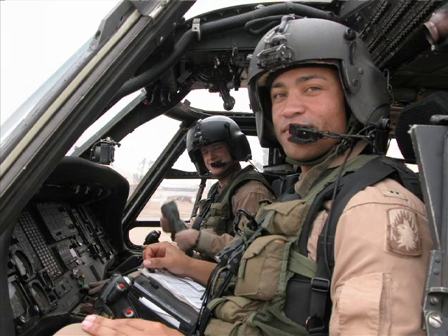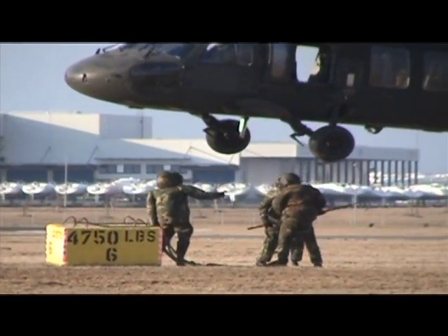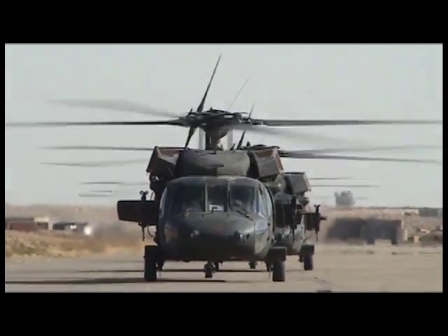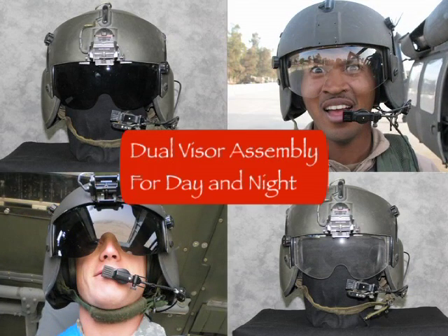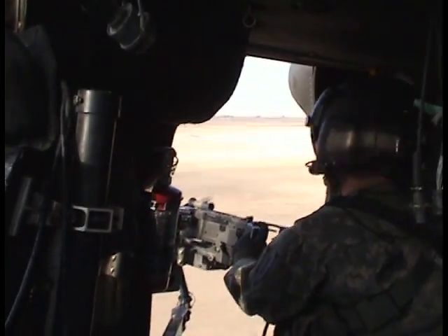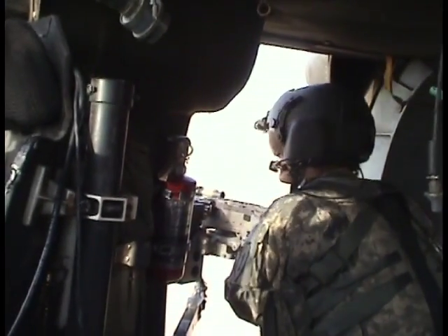The HGU-56P air crew integrated helmet system has been the mainstay of Army Aviation since its introduction in 1995. With several new innovative features not found on previous air crew helmets, the HGU-56P has proven to be a reliable and effective air crew helmet that provides better crash protection, greater comfort for the wearer, and better communications in a high noise environment.